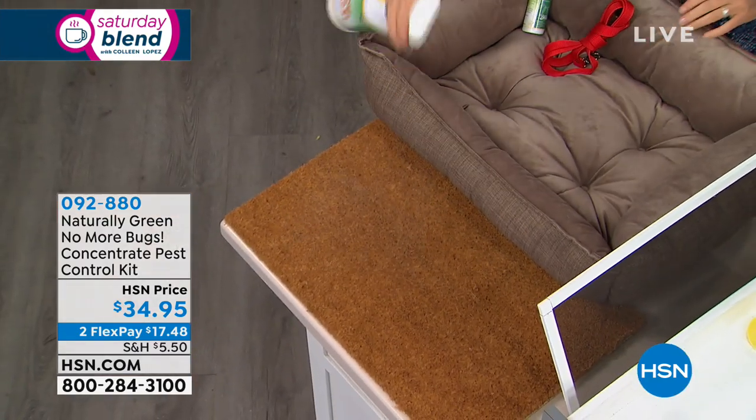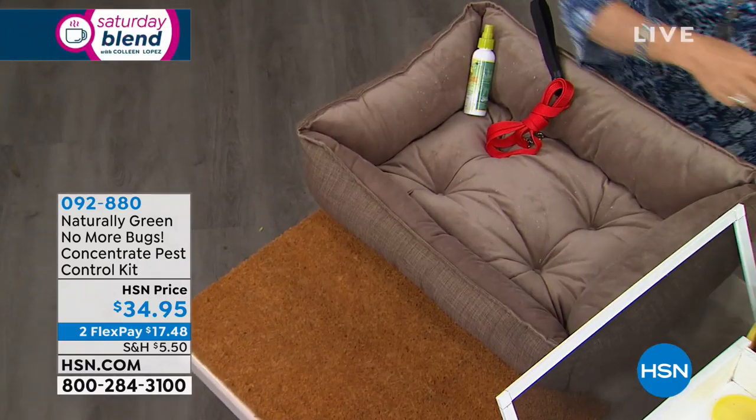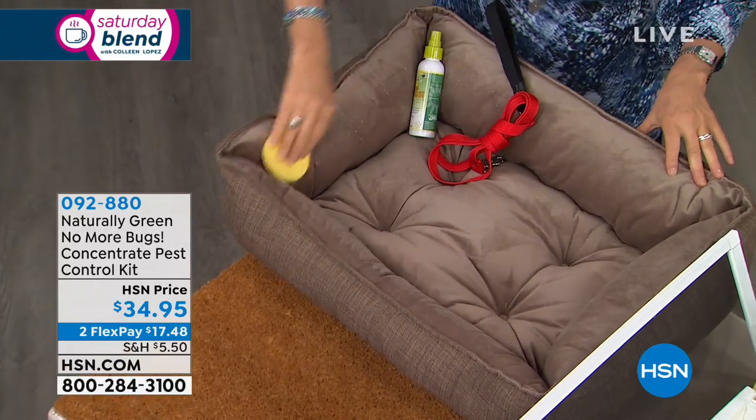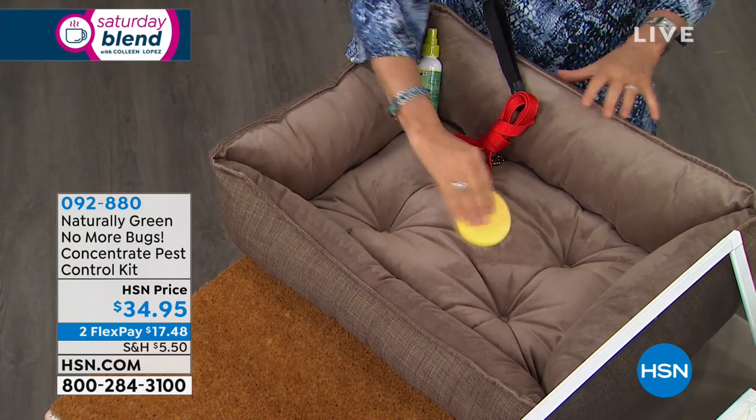My dog started scratching the other day and I got 14 fleas off the little guy. Can I spray this right on the dogs? On the dogs, on the cats — and here's how to do it: go from the tail up to the head and spray into the fur. The dogs love this, the cats love this, the horse community loves it.